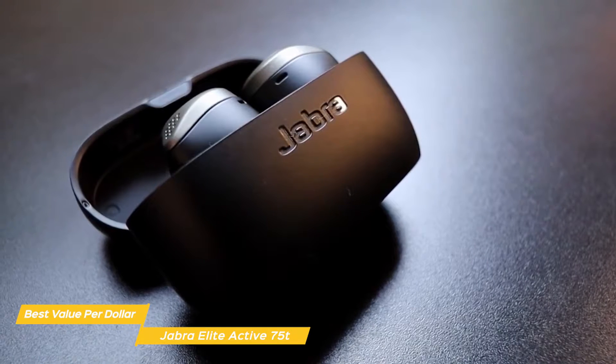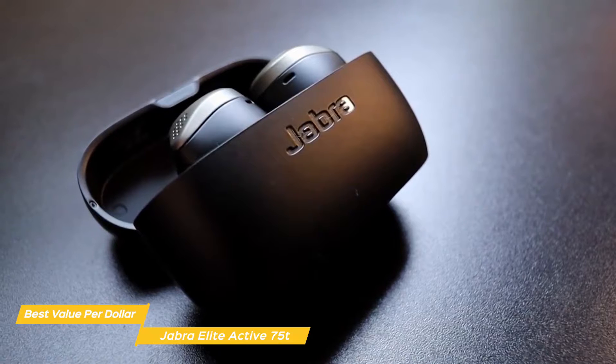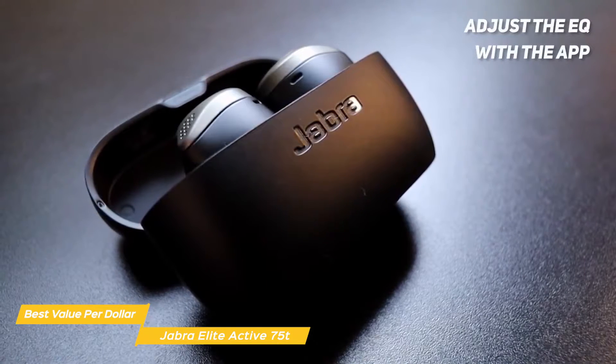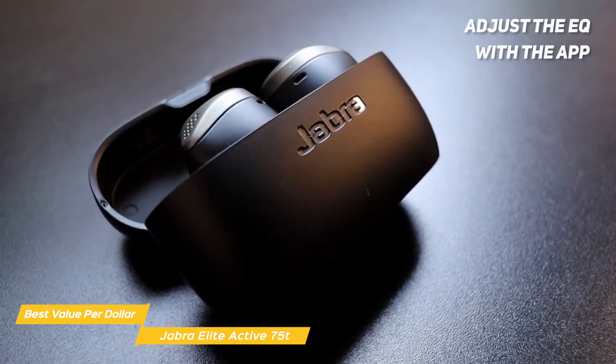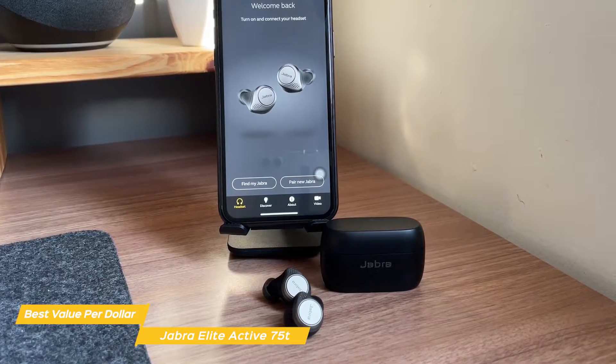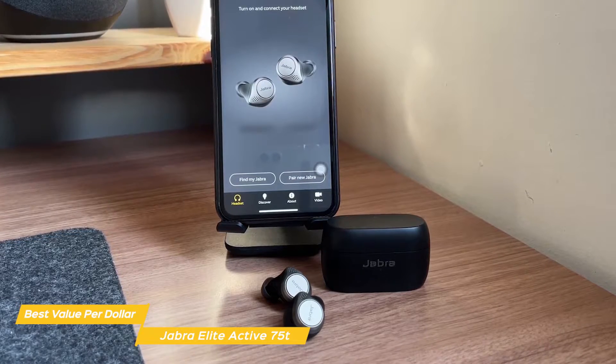Mids and highs have no trouble cutting through, giving you a good, balanced sound that isn't overpowering. Because we all perceive things differently, you can adjust the EQ with the app using either predefined presets or customize your own settings manually to taste. The app also lets you adjust the ANC and manage general settings, like the amount of time the headphones are idle before going into sleep mode. The controls are on each earbud and their functions can be modified through the companion app.